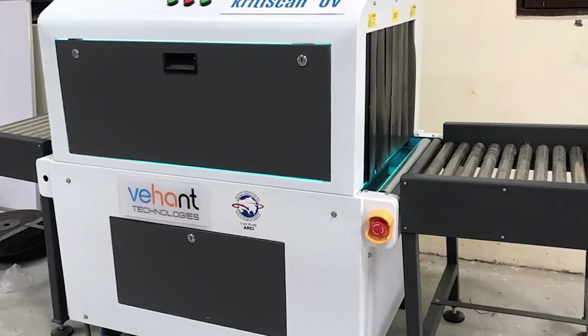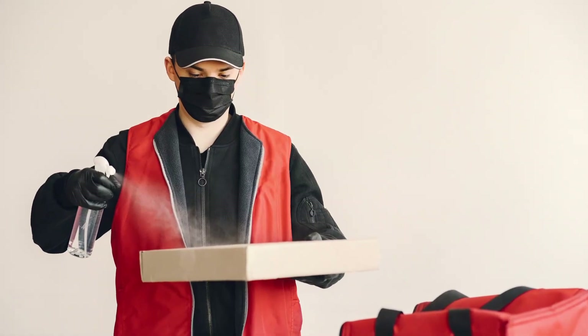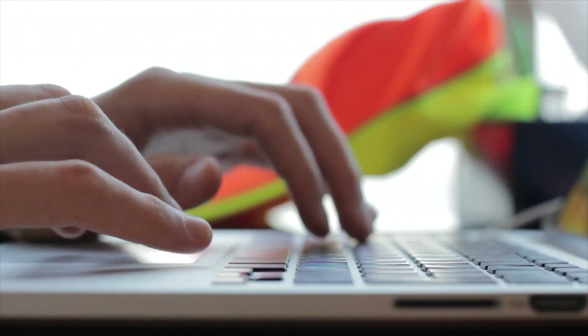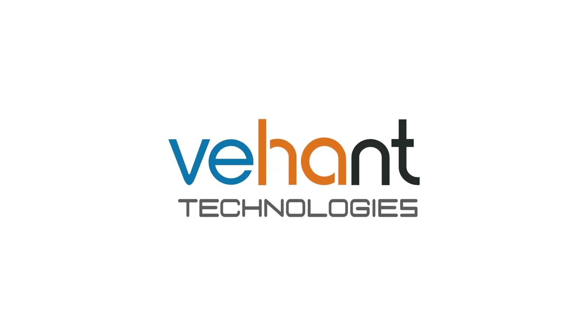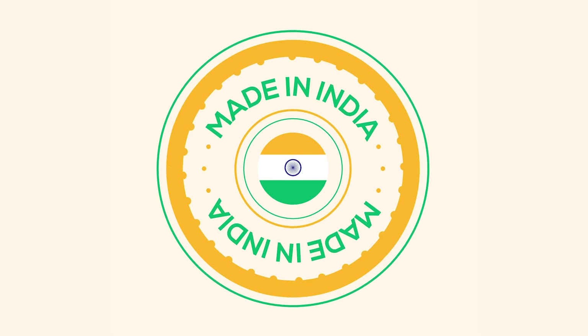This machine has a faster turnaround time compared to standard handheld disinfection techniques, thereby enabling suitable deployment in difficult ergonomic environments. Krithi Scan UV, a co-product of Vehanth Technologies and ARCI, is a 100% made-in-India product.